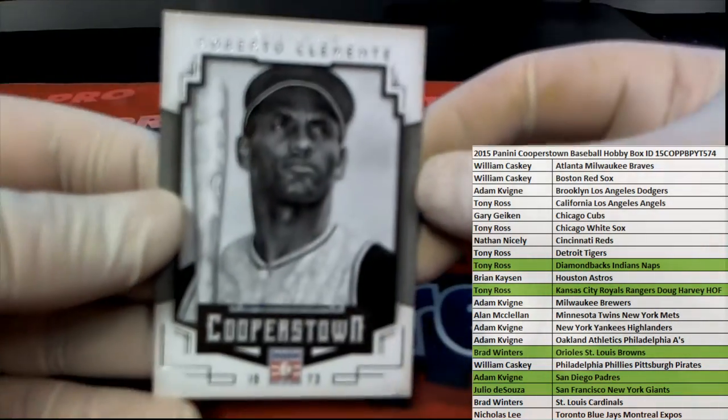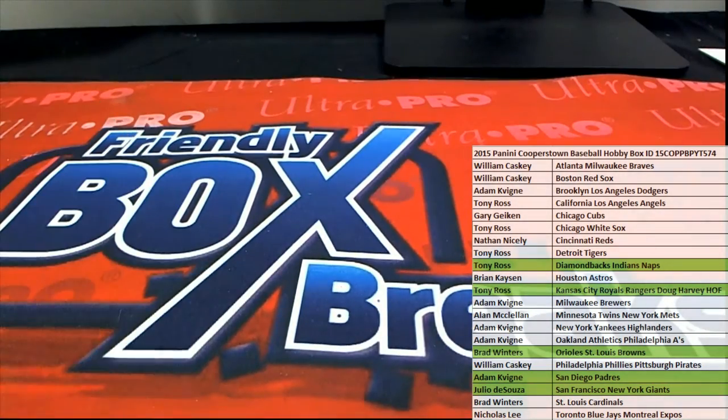Our last one here is Clemente for the Pirates base card. Great stuff guys — Cooperstown baseball never, never disappoints. That's team break 574, thanks for joining!